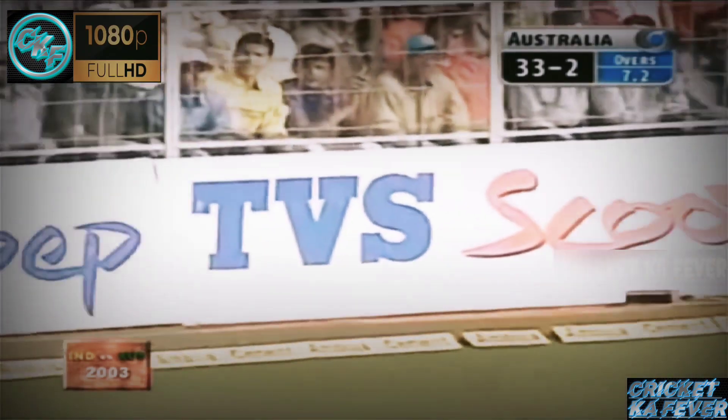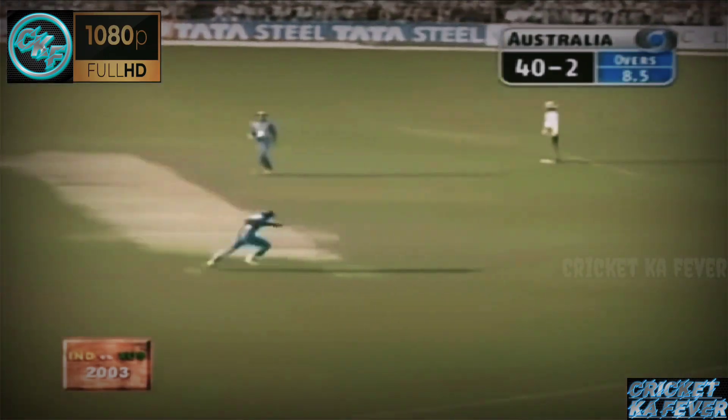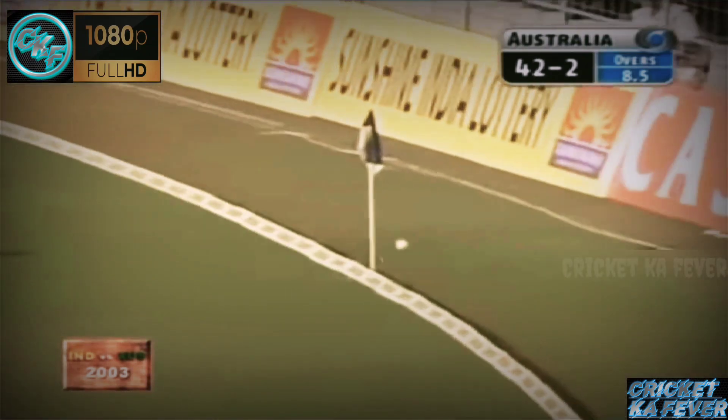Damien Martin is the man in good form. The ball in the right place — don't want to bowl there because that's what happens. Australian players will just lean on you all day and caress you to the fence for four. 46 for two.